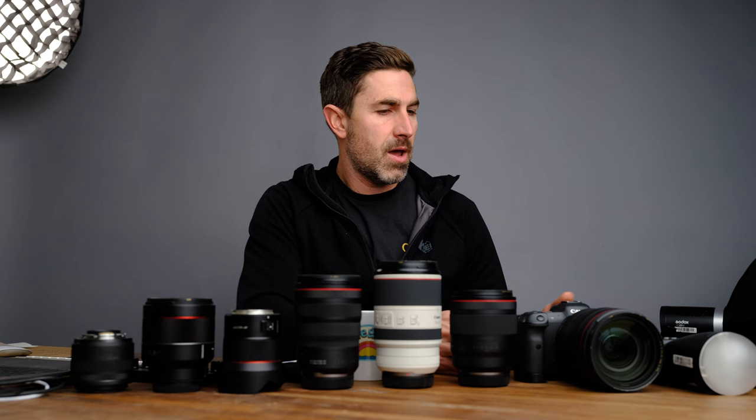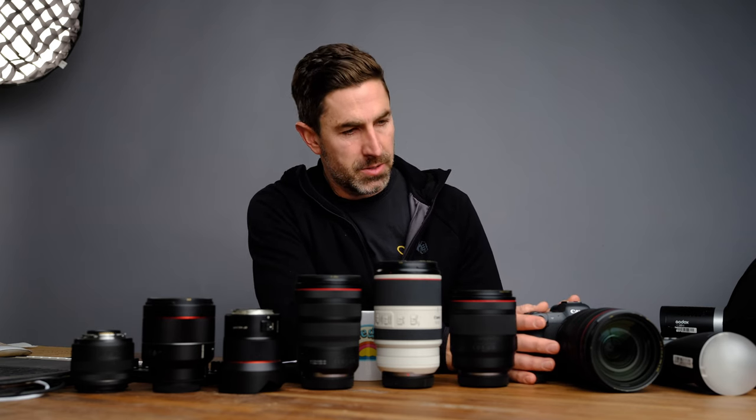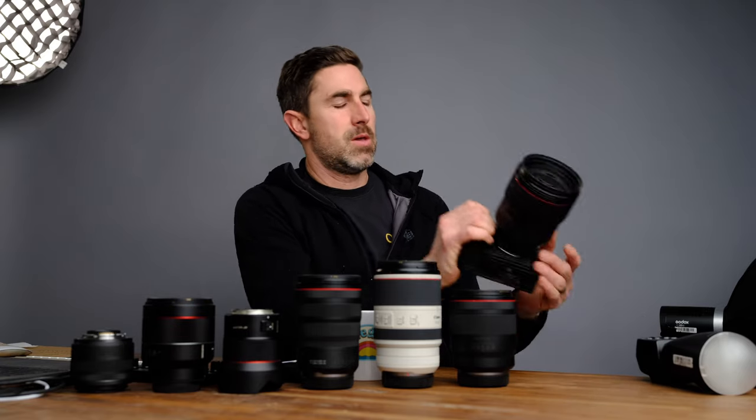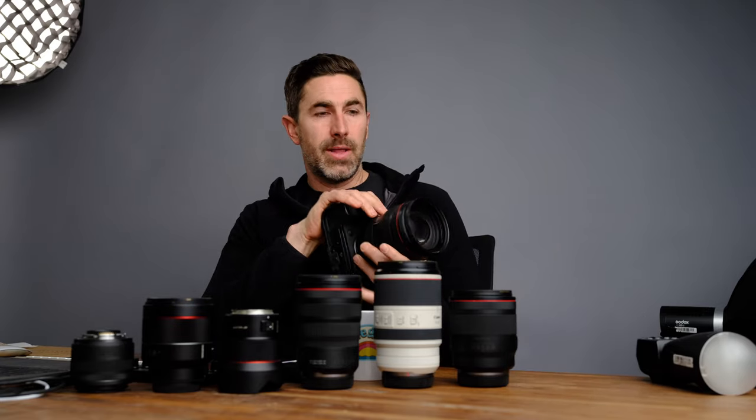Jumping in here right now, I have the EOS R5 R6 II on the way — comes in tomorrow. I'll take that to Sedona this week and see how I like it.